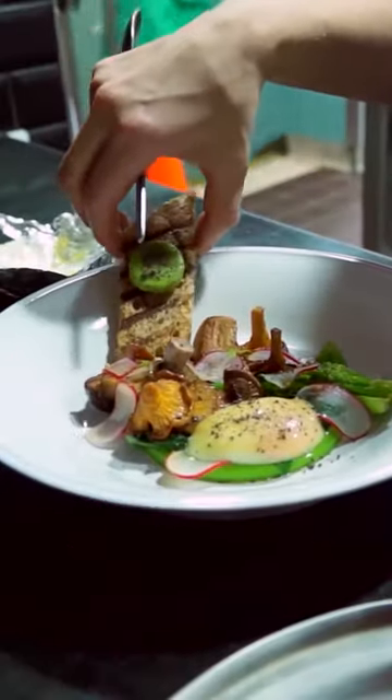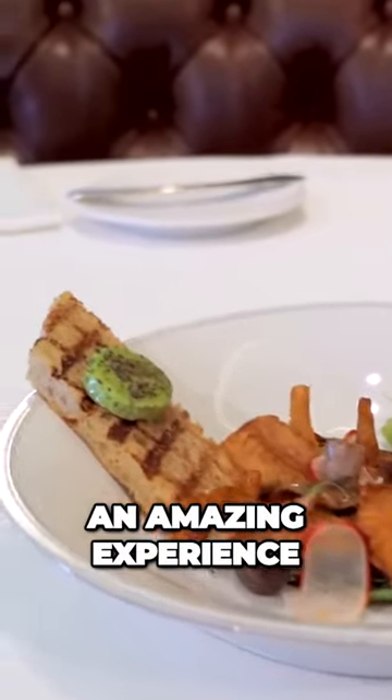You break the egg, you mix it all into the mushrooms, and you just have an amazing experience. For me, it's autumn on a plate.